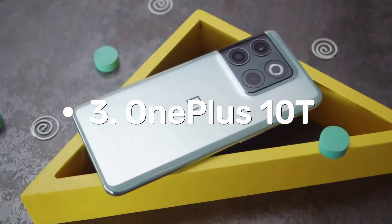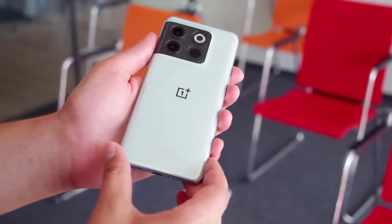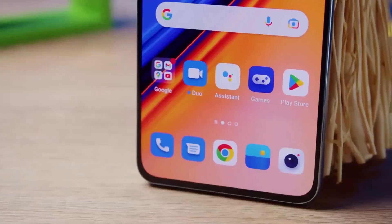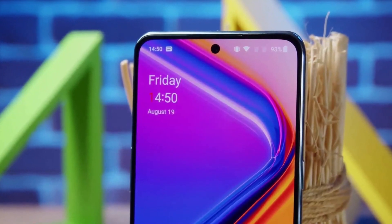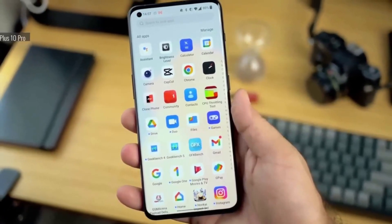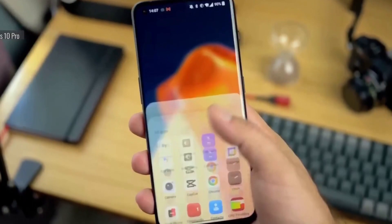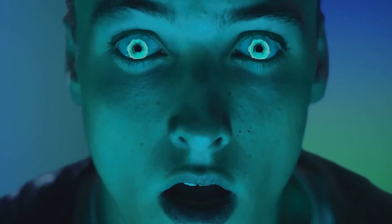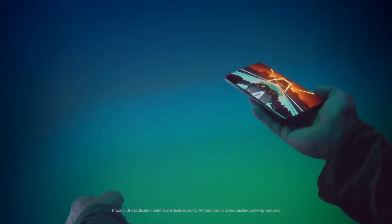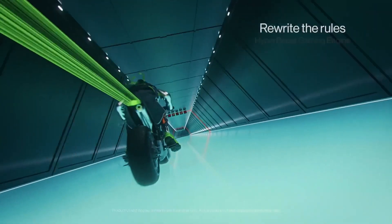Number 3: OnePlus 10T. OnePlus recently announced their latest flagship smartphone, the OnePlus 10T, unveiled on the 3rd of August 2022. This device is powered by the Qualcomm SM8475 Snapdragon 8 Plus Gen 1 octa-core processor with Adreno 730 GPU, running Android 12 with OxygenOS 12.1. The OnePlus 10T is equipped with a triple camera system consisting of a 50MP wide camera, an 8MP ultra-wide camera, and a 2MP depth camera, with a 16MP front sensor. It boasts a 6.7-inch fluid AMOLED display with a resolution of 1080 by 2412 pixels.